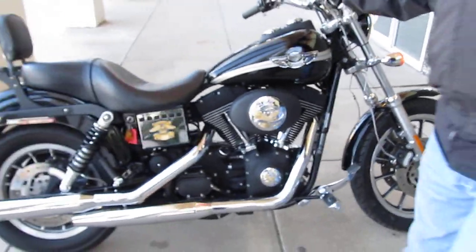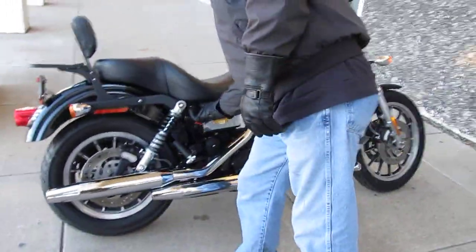Really a sweet little ride. Got the passenger backrest and luggage rack ready to rock and roll, folks.